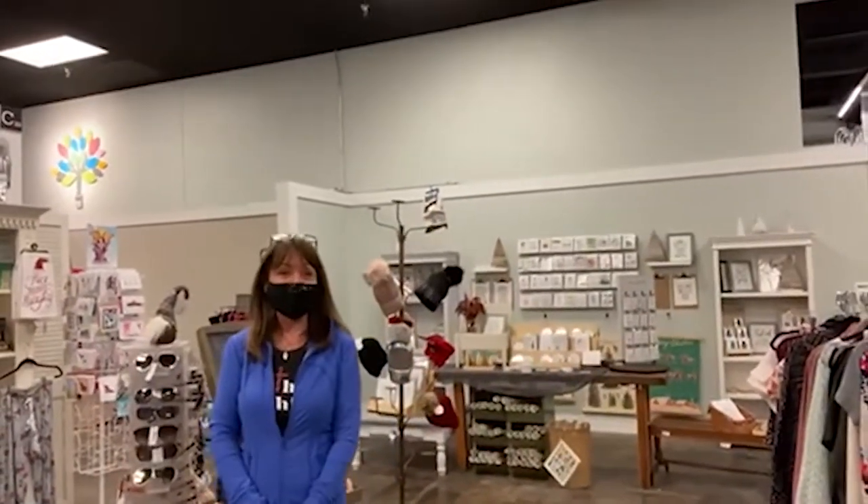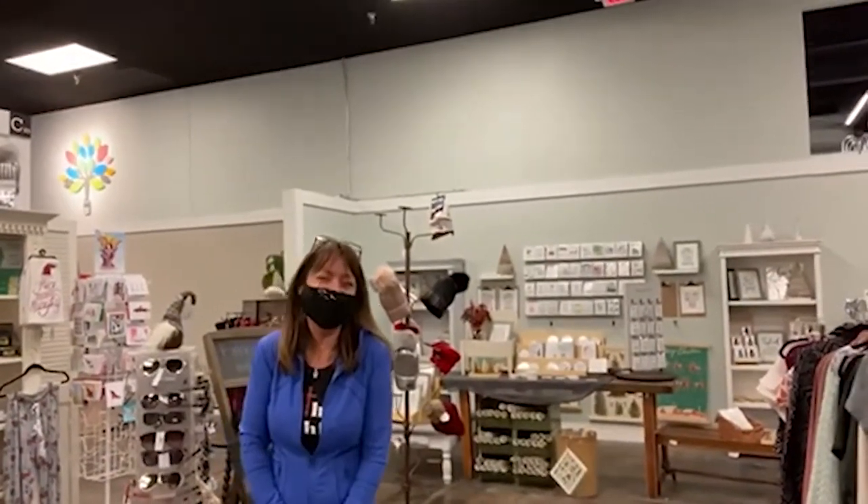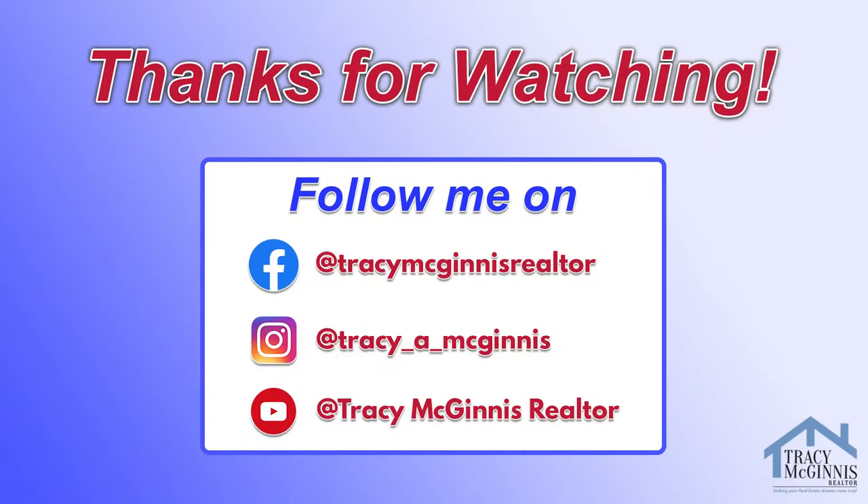Sounds great, sounds wonderful. Come on in and see Terri, especially now during the holidays. Thanks a lot. Sure, thank you.